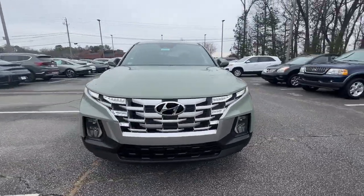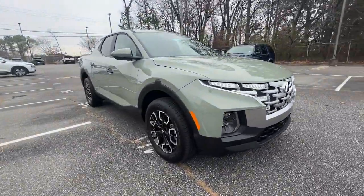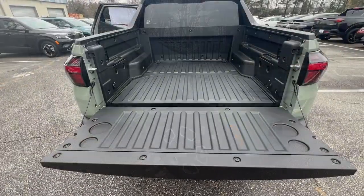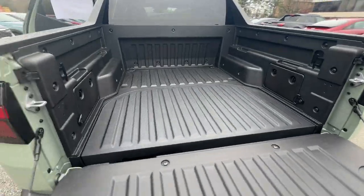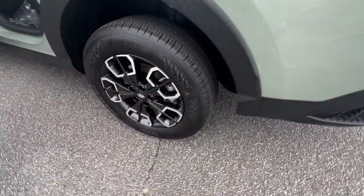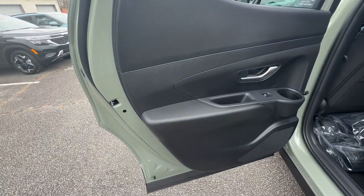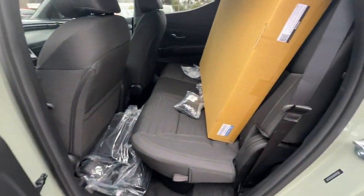These are just some of the great options this vehicle comes with: pre-collision system, lane departure warning, all-wheel drive, keyless entry, backup camera, lane keeping assist, premium sound system, steering wheel audio controls, aluminum wheels, and blind spot monitor. Take comfort and connectivity along on every excursion in this upscale Santa Cruz.